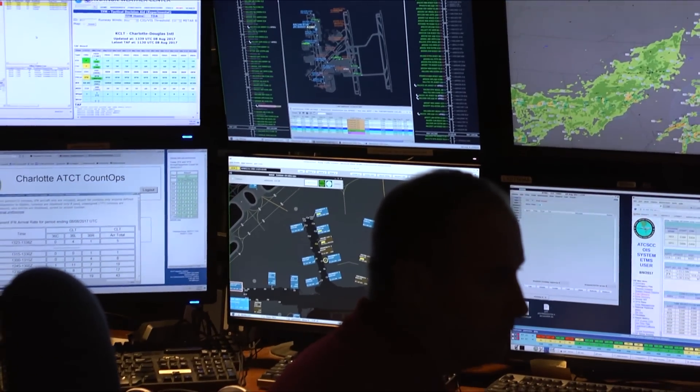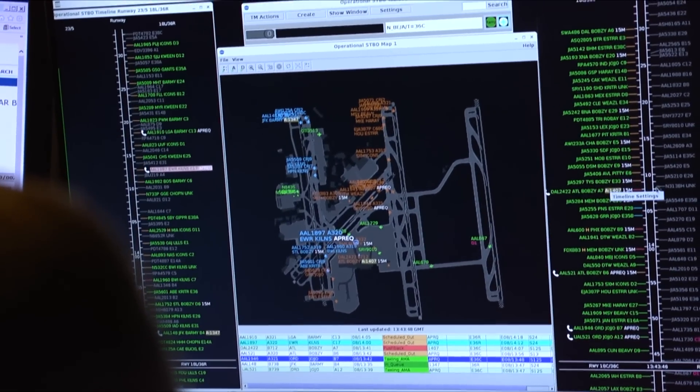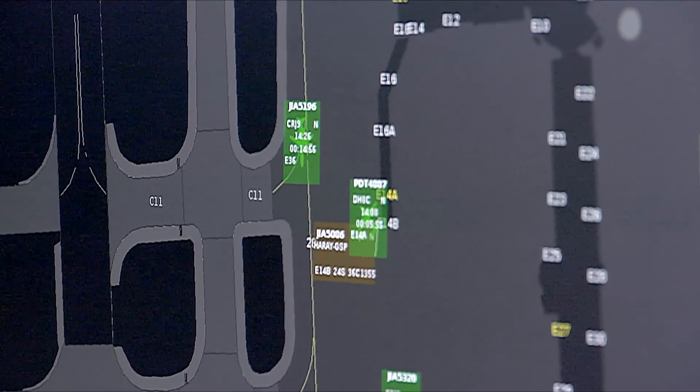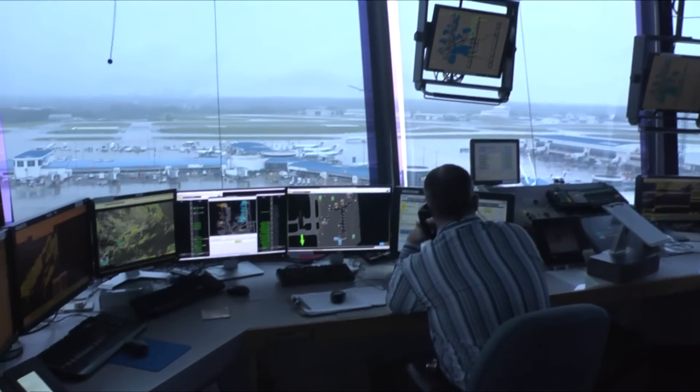These applications tell operators very important and unique information about the schedule: what aircraft should be in position at what time in order for the overall operation to work most efficiently. That information will be shared with all the participants, whereas now only part of the information is usually resident with each participant. With that shared picture, everybody knows what we're working towards and the system can function a lot more efficiently.